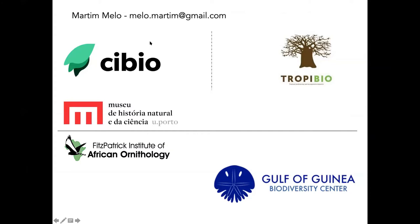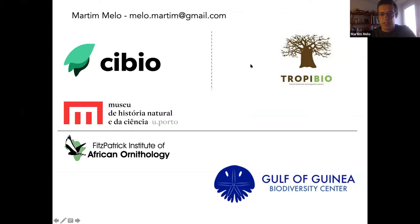My address is there in case after the talk you want more information or to know how to get to the islands. I'm from CIBU, a research center in biodiversity from the University of Porto, where I'm associated with the TropicView group and also with the Natural History Museum of the University of Porto. I've also been a research associate of the Fitzpatrick Institute of African Ornithology in Cape Town, where I did my master's in conservation biology. My project was on the Gulf of Guinea and the grey parrot of Príncipe Island, and then I went on to the University of Edinburgh where I did my PhD on bird speciation in the Gulf of Guinea islands.